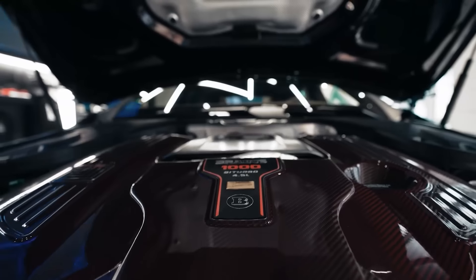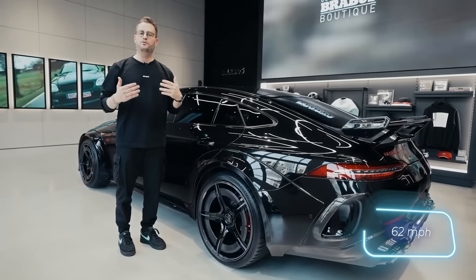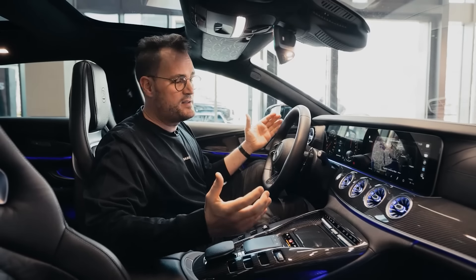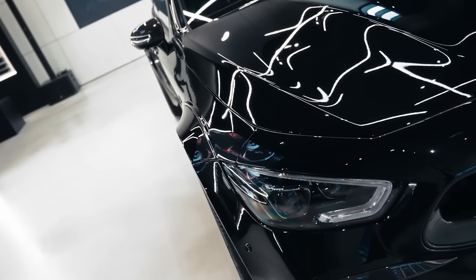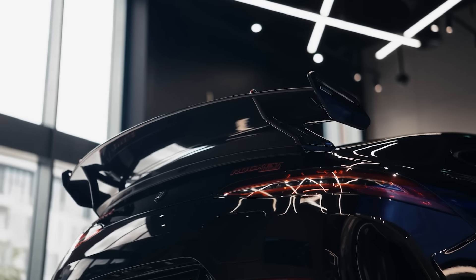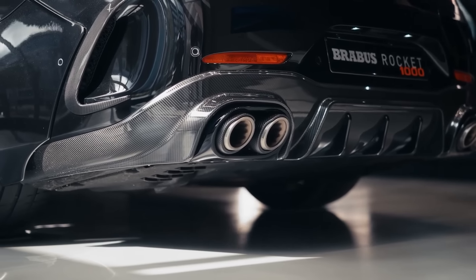That means this car can go from 0 to 100 in just 2.6 seconds, with a top speed of 316 kilometers per hour. Originally, it was a hybrid Mercedes-AMG GT 63 SE Performance. Brabus had worked on this model before, but they only managed to squeeze out 930 horsepower.